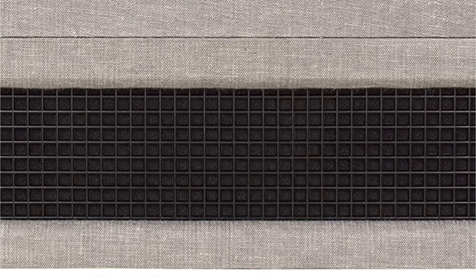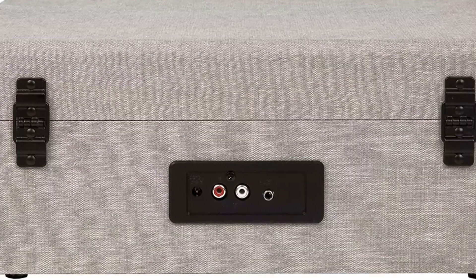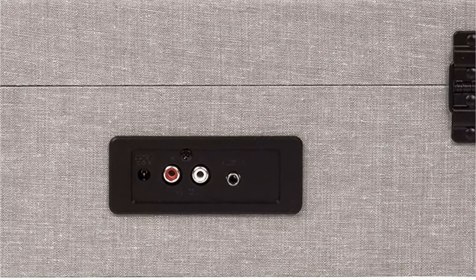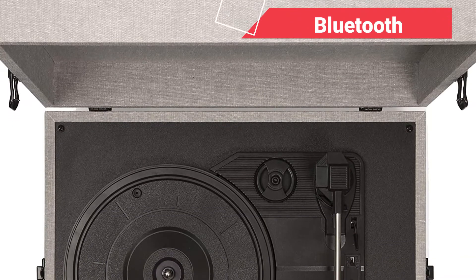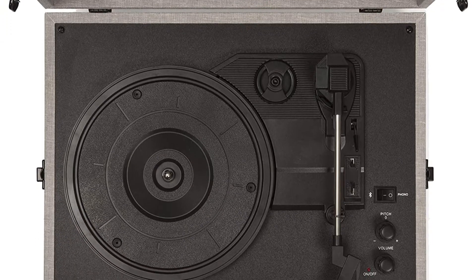It has three distinct speeds, giving the buyer a lot of flexibility. The player does an admirable job of playing all of your old recordings, complete with all of the accompanying history and anecdotes. Furthermore, the Crosley CR8017A WB Voyager Vintage Portable Turntable has a Bluetooth feature that allows you to listen to your music wirelessly from any Bluetooth-enabled device.